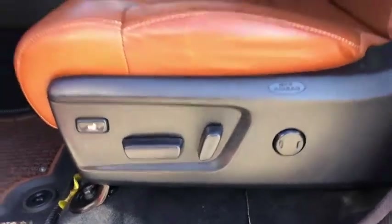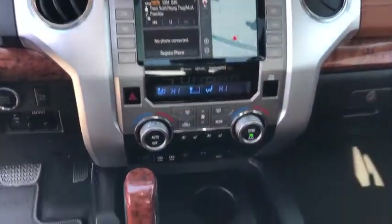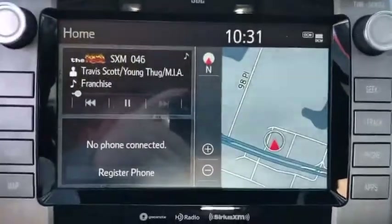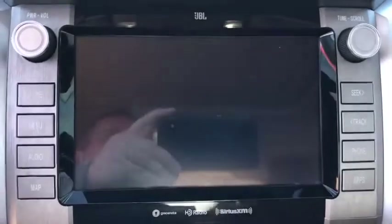Backup camera, remote engine start, anti-lock braking system, navigation system, steering wheel audio control, tow hitch, lane departure warning, stability control, power passenger seat, Bluetooth, leather-wrapped steering wheel.